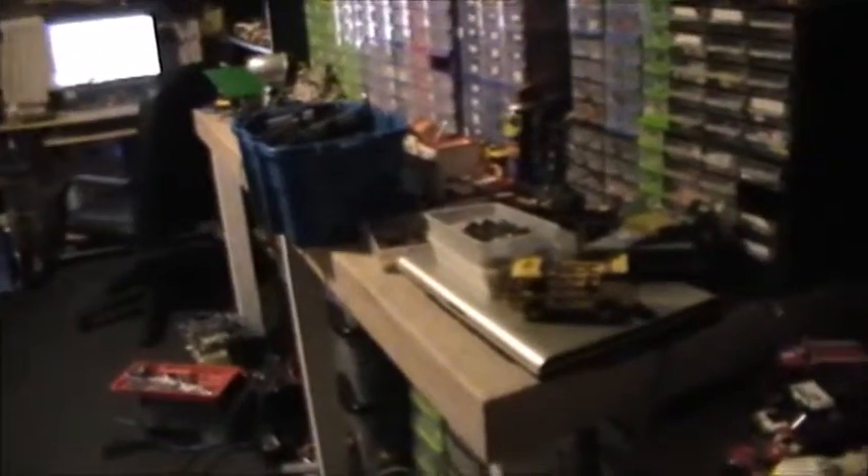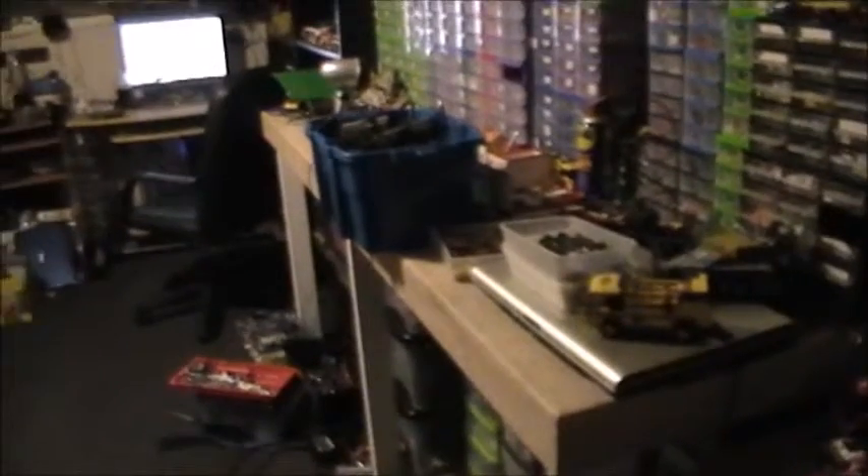I think tomorrow I will have a bit of a tidy up in here before it gets too bad. I don't think there's a lot else I want to do tomorrow.